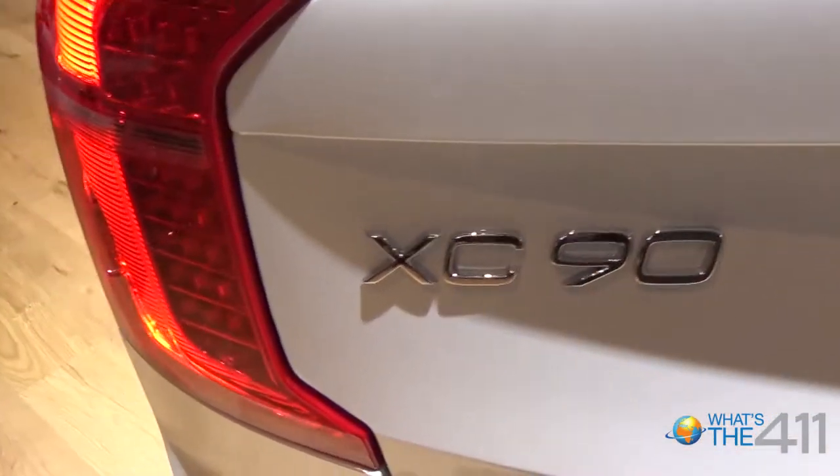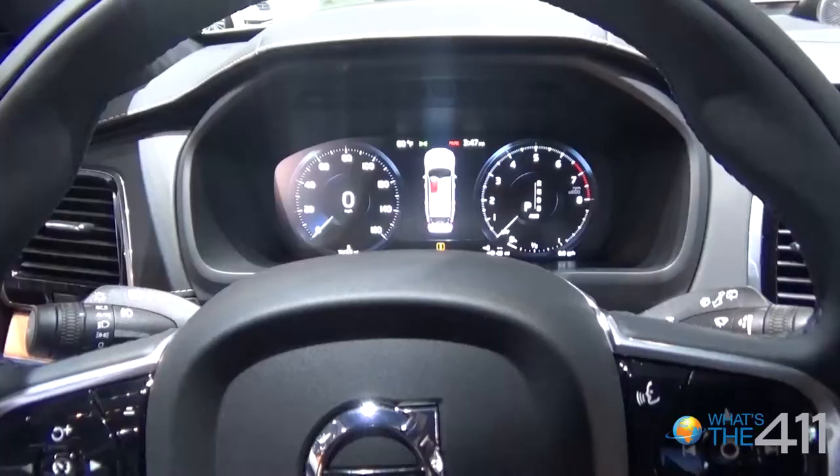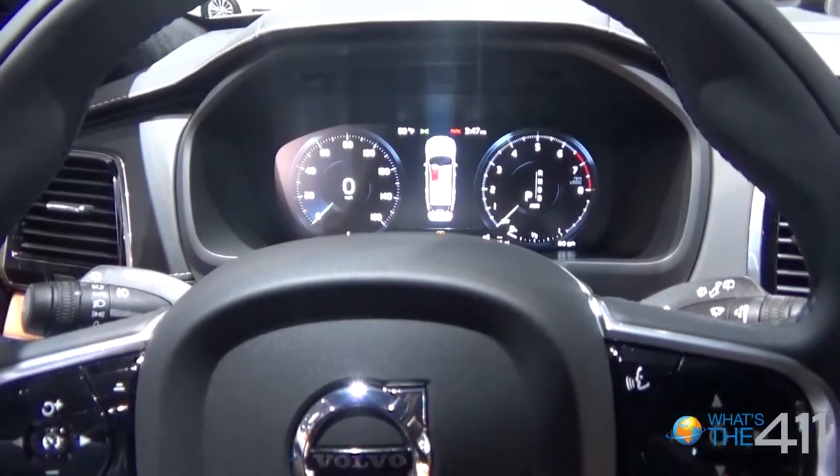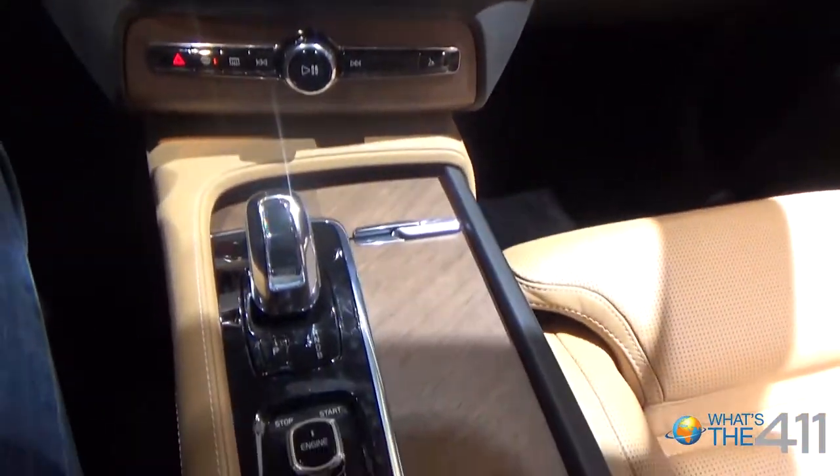Such as the steer assist with blind spot information system, also the steer assist with oncoming lane mitigation will be fitted with those cars. Also, a new updated user interface for our SENSUS Connect touchscreen, which will debut in the 2016 series cars, will also come to the XC90.